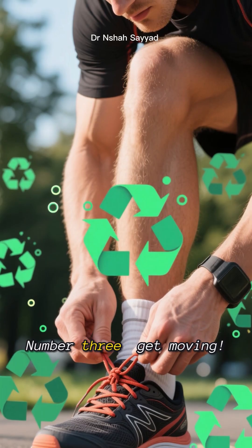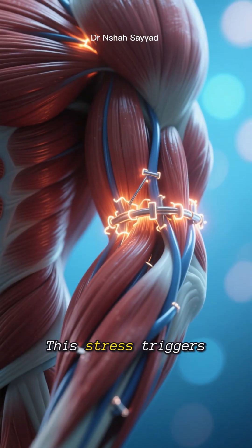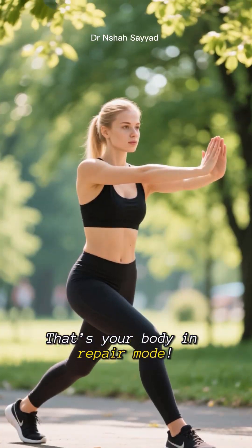Number three, get moving. High-intensity exercise, or even just a brisk walk, puts a healthy amount of stress on your muscles. This stress triggers autophagy to repair and strengthen them. So that post-workout muscle soreness — that's your body in repair mode.